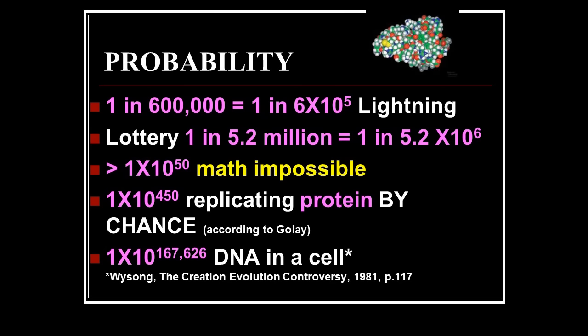Mathematically, if you have a chance less than 1 in 10⁵⁰ — that is one followed by 50 zeros — it's mathematically impossible for that to occur. The chance of replicating just one protein needed for life by chance is 1 × 10⁴⁵⁰. That is billions of quadrillions of times bigger than what math says is impossible. But that's just one protein. The chances of getting DNA in a cell by chance is 1 × 10¹⁶⁷⁶²⁶ — way beyond impossibility.